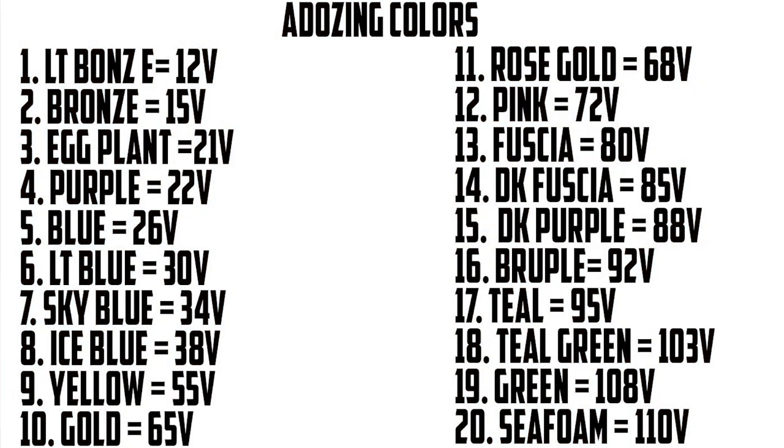One thing to keep in mind if you want to switch colors: you can only go up on the voltage chart, not down. The chart usually starts around 12 volts going up to about 22. For example, bronze is anywhere between 12 and 15 volts, and rose gold is up around 85 volts. You can go up to that gold, but you can't go from a high voltage downward — it's kind of a point of no return. The only way to go back down to bronze from rose gold would be to remove that oxidized surface. You should understand that going in, especially if you've invested a lot of money in a piece.